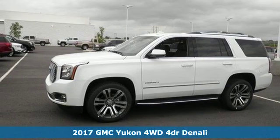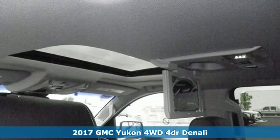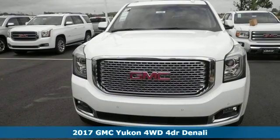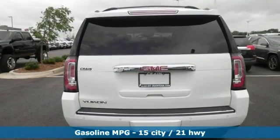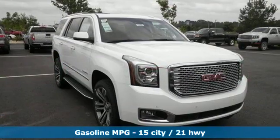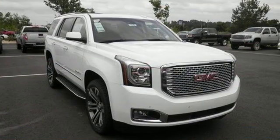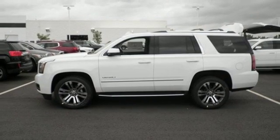It's a 2017 GMC Yukon Denali. Not only does the stylish exterior design wash you in confidence, the capabilities will too. Three rows of seating and cargo room galore challenge you to fill it up. The 6.2L Ecotec III V8 engine comes in at 420 horsepower and 460 pound-feet of torque to conquer all demands.